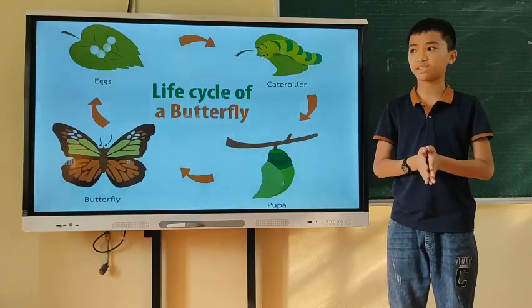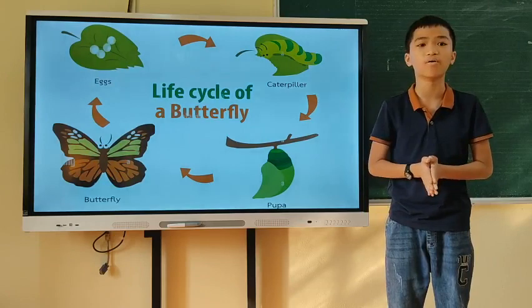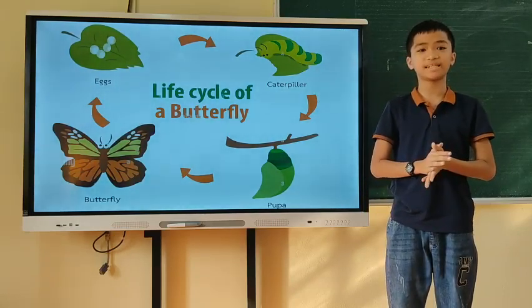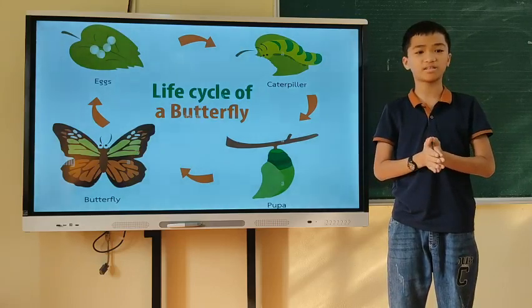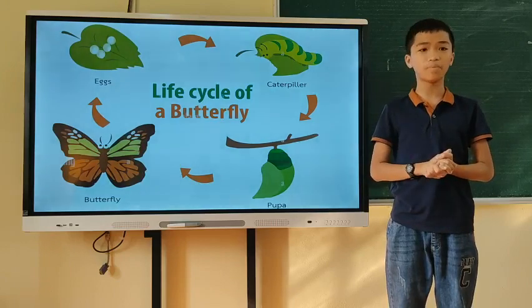The caterpillar sheds its skin several times so that it can grow. Once the caterpillar is big enough, it stops eating. It then forms a protective layer around itself. This stage is called the pupa.